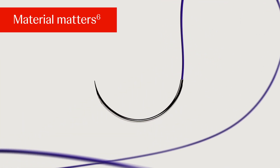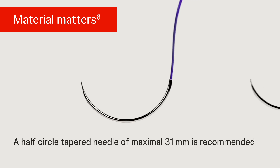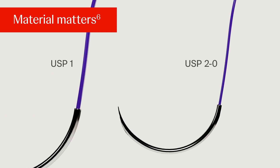Material matters. Regarding suture and needle size, the recommended step and bite sizes would be extremely difficult to achieve with a big needle. To adequately perform the small steps and bites needed, a half-circle tapered needle of maximal 31 mm is recommended. A USP 2-0 suture, as used in the STITCH trial and recommended for small bites closure, has a lower breaking point compared to, for example, USP 1 PDS loop.